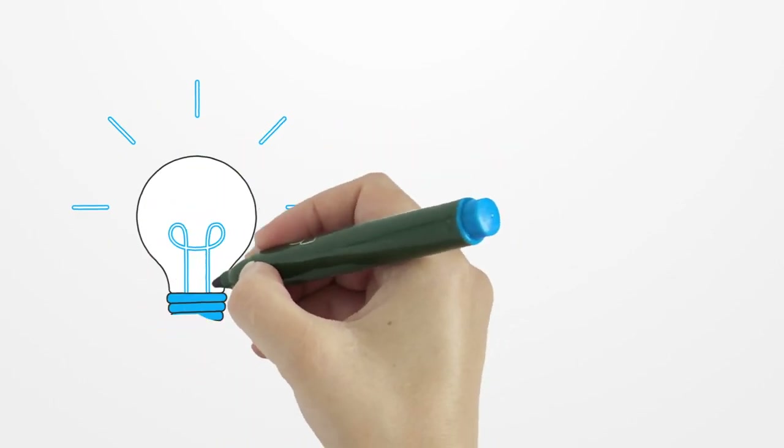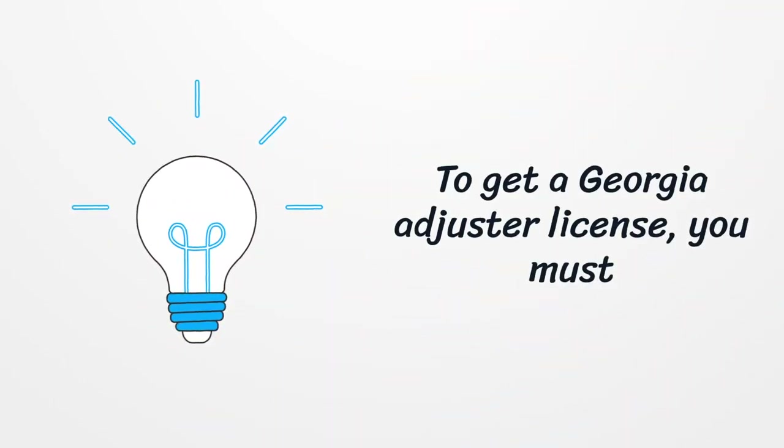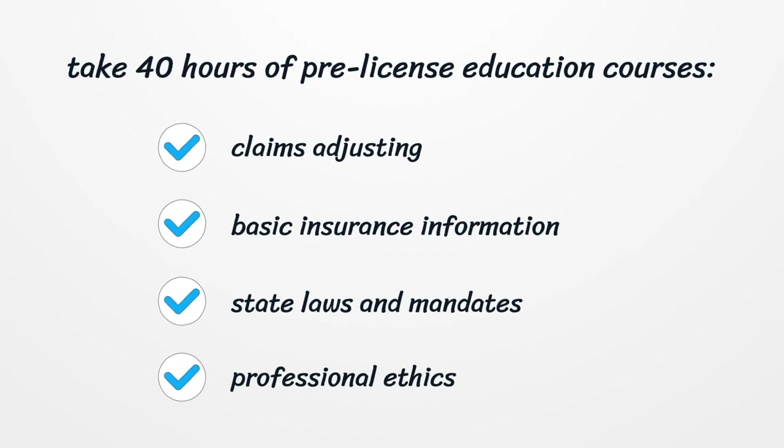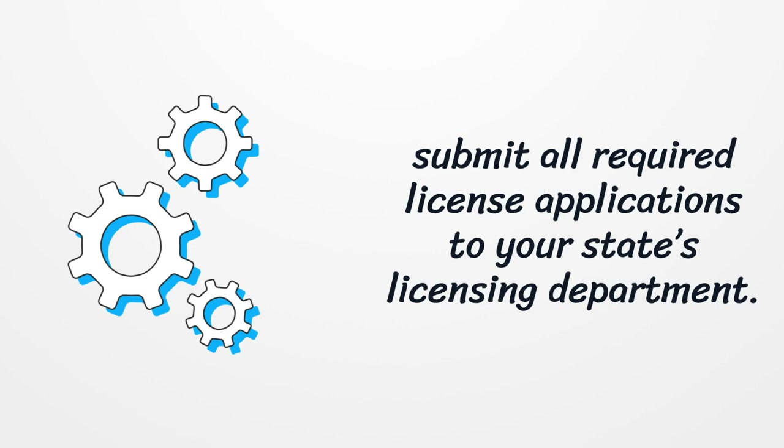To get a Georgia adjuster license, you must take 40 hours of pre-license education courses covering: claims adjusting, basic insurance information, state laws and mandates, and professional ethics. Submit all required license applications to your state's licensing department.